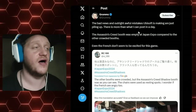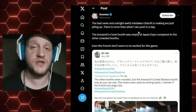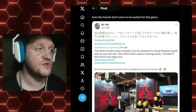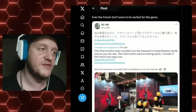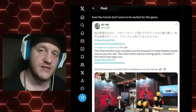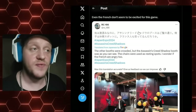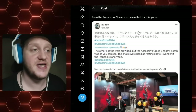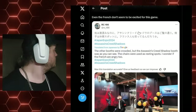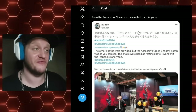Grumms provided information about Ubisoft's display at the Japan Expo in France. The other booths were crowded but the Assassin's Creed Shadows booth — as you can see — was not so populated, not so busy. The chairs were used as resting spots. Nobody's looking at the display; they're just hanging out on the benches. My estimation of the average person wandering through: "You guys still make those?"